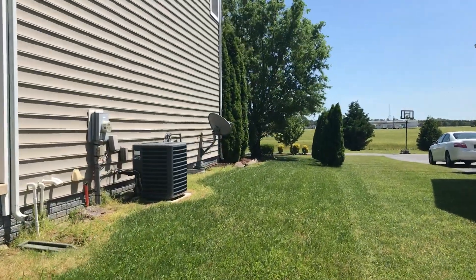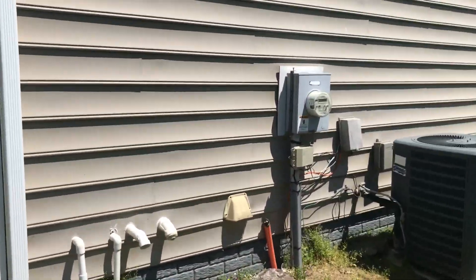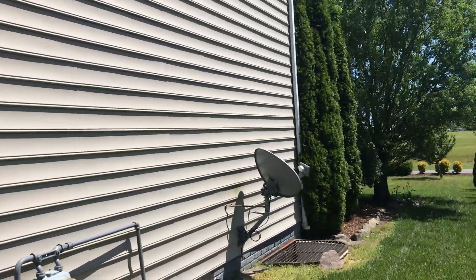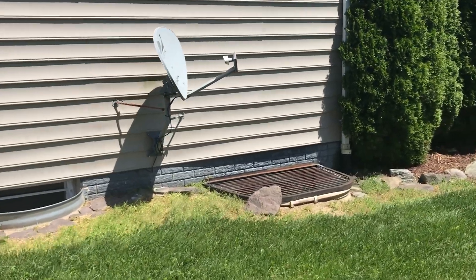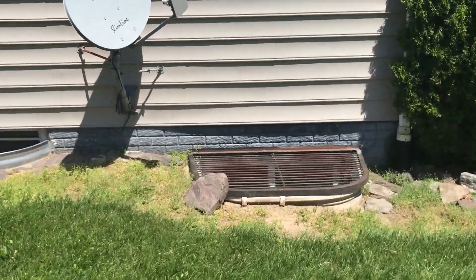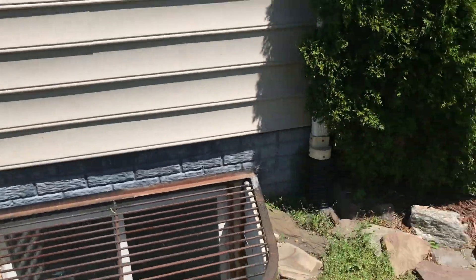Single AC unit. There are some upgrades to this house — you can see this siding right here. A lot of siding will end right here, but this is an upgrade to keep things from getting underneath your siding. And right there is the basement egress window. I'll explain why that's important once we get inside.